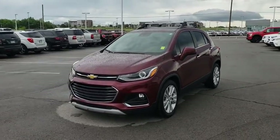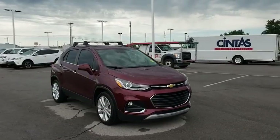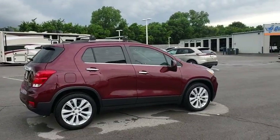The 2017 Chevrolet Trax. The Trax is tiny on the outside but remarkably spacious within. It comes with a clean and modern interior. This vehicle has less than 15,000 miles.